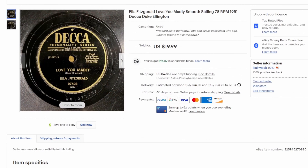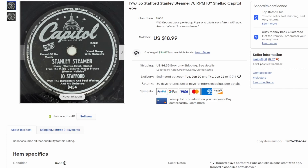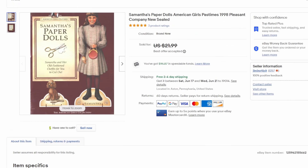A couple of 78 records now — these were not from my personal collection, these were sourced at antique malls. The bulk of the 78s I've picked up were about 10 to 15 cents apiece. On this one we got $20: Ella Fitzgerald's 'Love You Madly' backed with 'Sailing' from 1951, with Duke Ellington playing on it — beautiful record. Here's another one from 1947, Jo Stafford's 'Stanley Steamer' 78, sold for $19 plus shipping. 78s are a fantastic return on investment, folks.